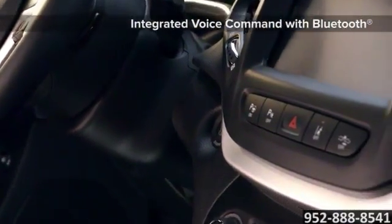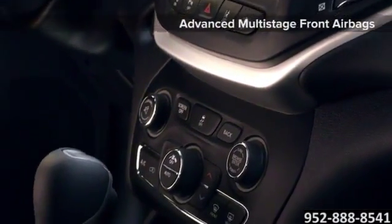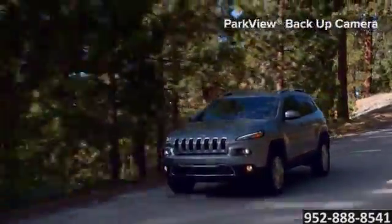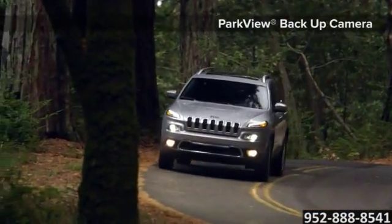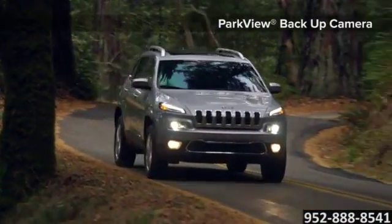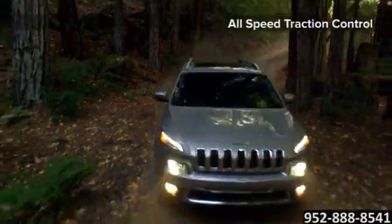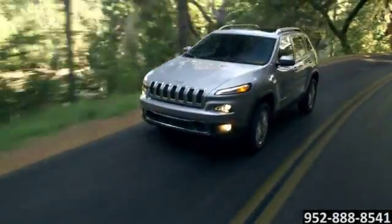Its inspired design features state-of-the-art high-tech features that are intuitive and easy to use. The Jeep Cherokee has over 70 available safety and security features, including new parallel and perpendicular park assist plus, park sense, blind spot monitoring, and cross-path detection with dual radar sensors to monitor driver blind spots, and standard 10 airbags.